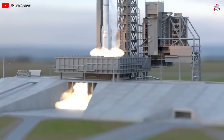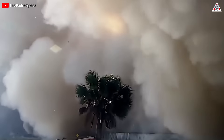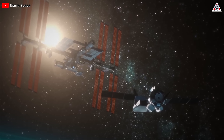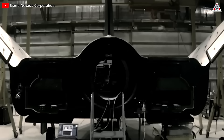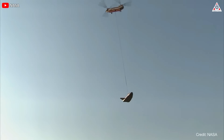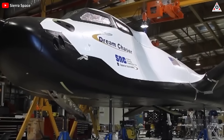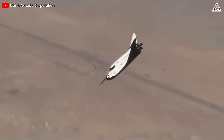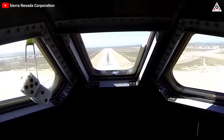This feature not only reduces ascent loads, but also protects against debris, making the space plane significantly more flexible and versatile. The space plane boasts a lifting body design demonstrated during a successful test flight over the California desert, enabling autonomous deployment of landing gear and precise touchdown on runways — an embodiment of the space plane's adaptability.